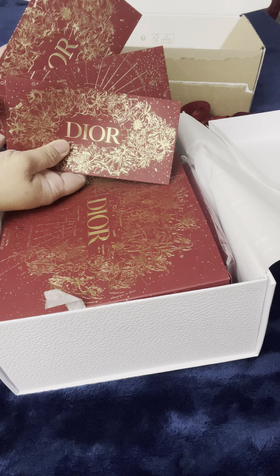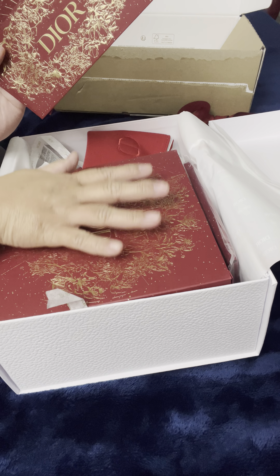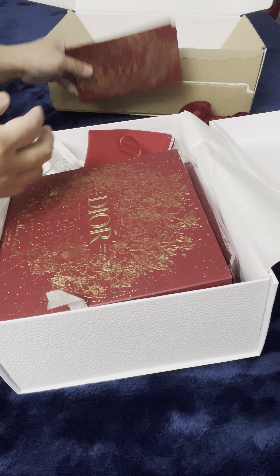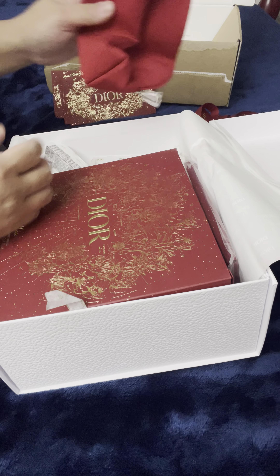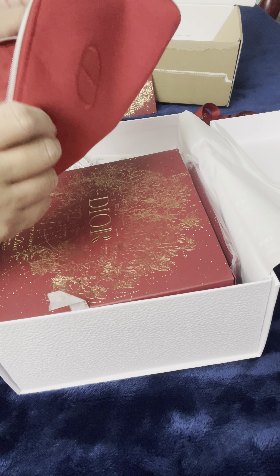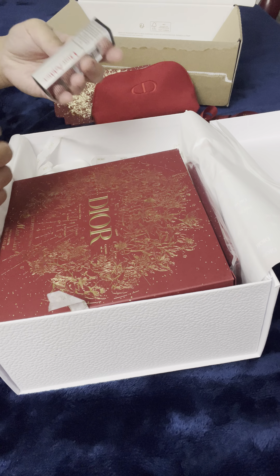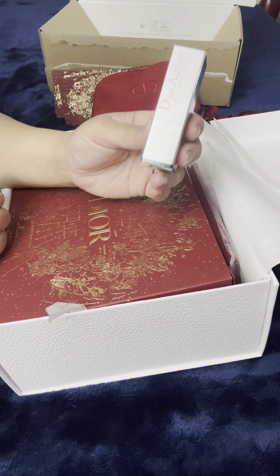This is another three envelopes. This is the Lunar New Year 2023 Dior. This is a freebie — a red pouch. And this is my order.